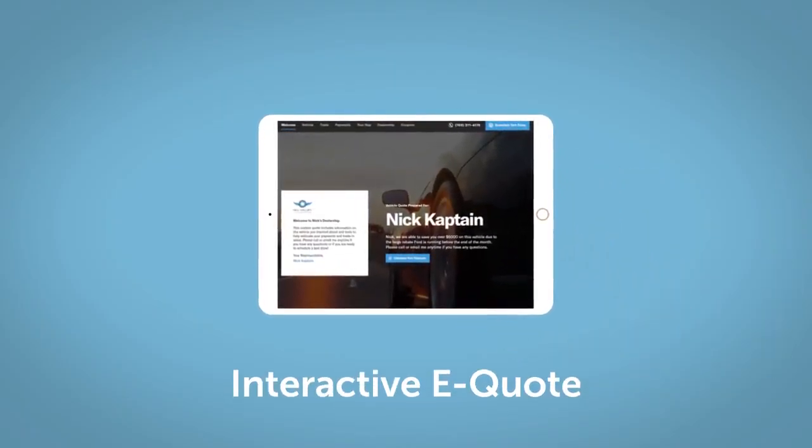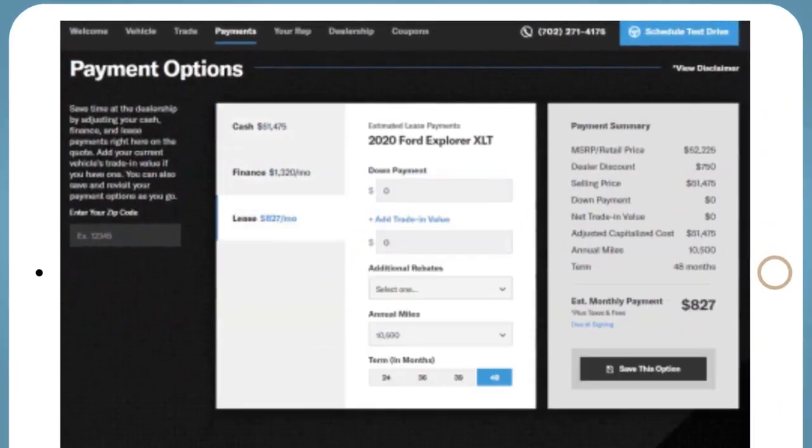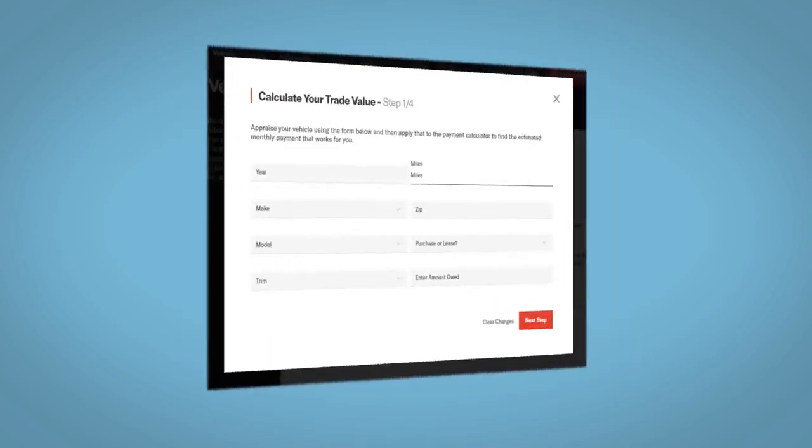If you like this vehicle, we'd be happy to send you a personalized interactive e-quote that allows you to quickly and easily calculate the cash, finance, and lease options available to you. All incentives and rebates will be right at your fingertips.